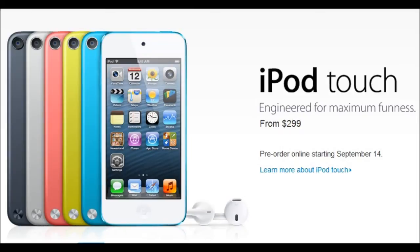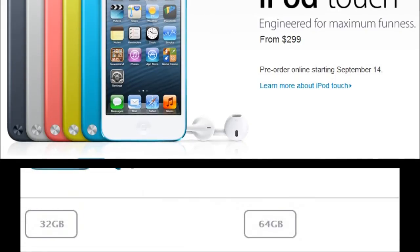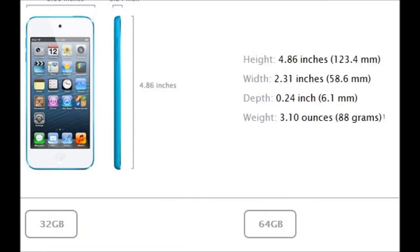Just to get the price out of the way, because I know that's what everybody wants to know — yes, it is now $299 or $300. There is no more 8GB or 16GB iPod Touch. Now it's 32GB for the starting model at $299 and 64GB, which just goes up from there.